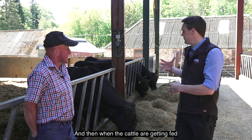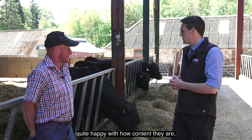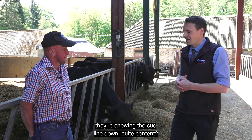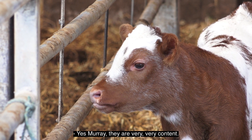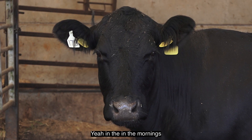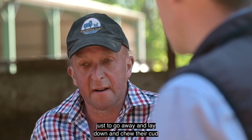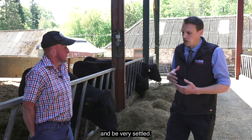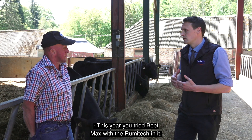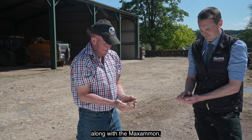And when the cattle are getting fed the Maximon treated cereal, quite happy with how content they are — chewing the cud, lying down, quite content? Yes, Murray, they are very, very content. In the mornings they're obviously all wanting in for breakfast, but it doesn't take long for them just to go away, lie down, chew their cud and be very settled.